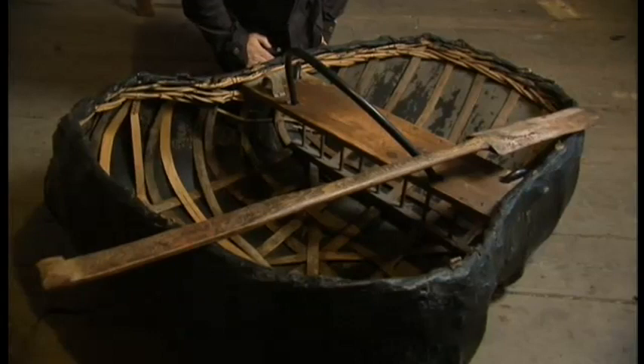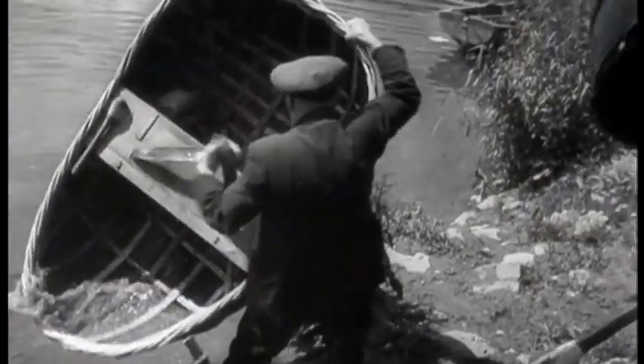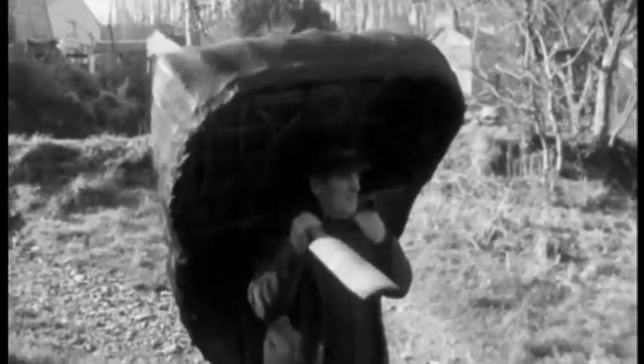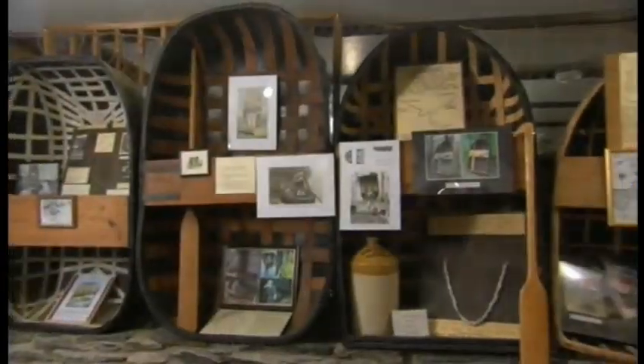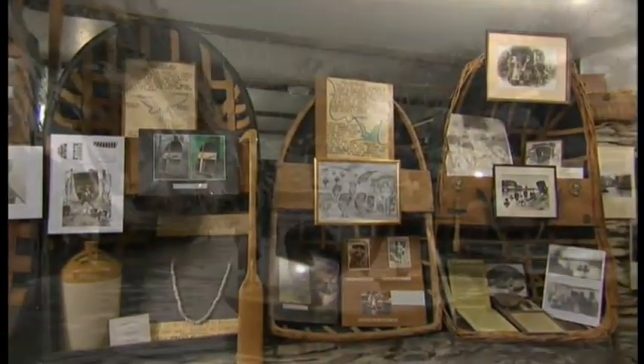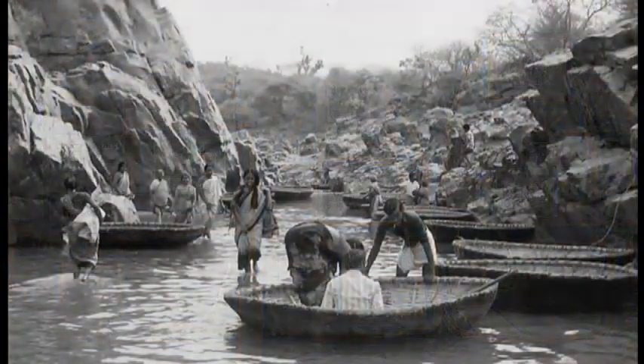Over the years fishing licences were not renewed, and sadly the coracle is now a rare sight. But this important symbol of Welsh heritage is actually part of a worldwide tradition. I've come to the National Coracle Centre in Cenarth to meet Martin Fowler, who is going to show me some of the coracle's foreign relatives.